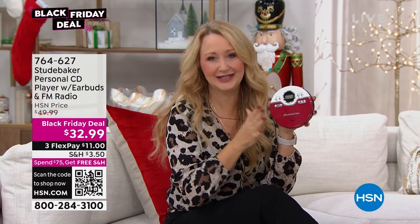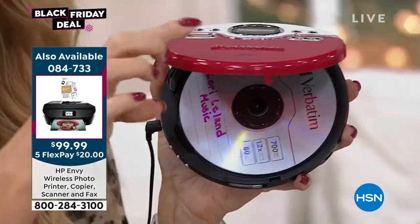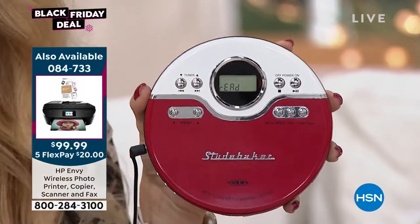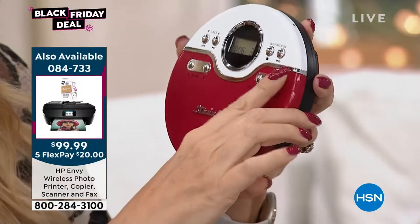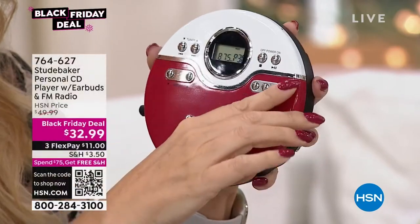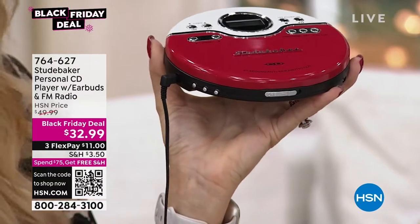It even has a programmable CD player so you can listen to your top 24 songs in the order you prefer. And it has a built-in FM radio — you can see all the information written right on this LCD screen. You have that battery-powered FM radio; when you're ready to switch over, just tap the function button. You can even program your favorite 30 stations so you can easily access them, just like presets on a radio.